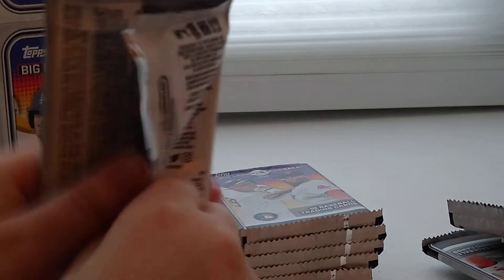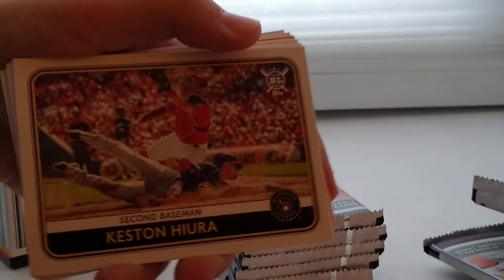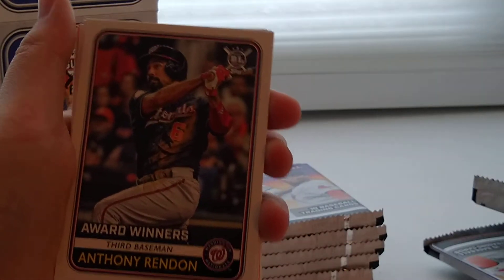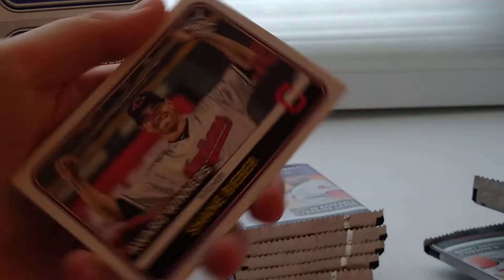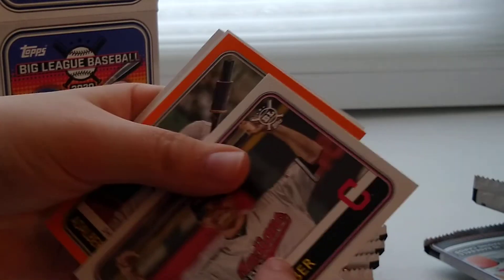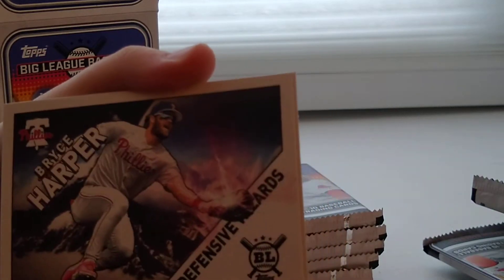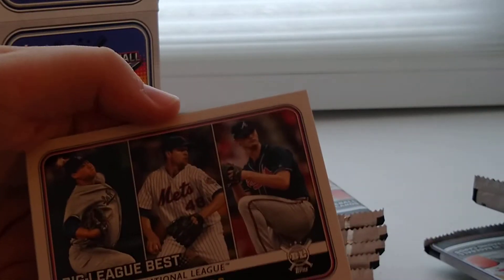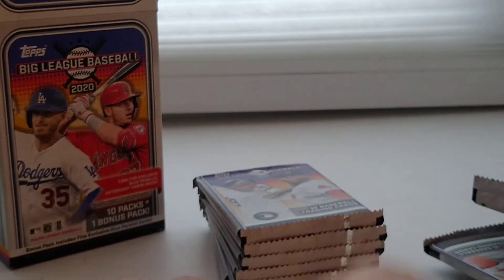Fourth pack. There you have Keston Hiura, Kevin Newman, Anthony Rendon, Award Winners. Andrew McCutchen in a Throwback Thursday uniform. Shane Bieber. Got Albie Manzo. Bryce Harper Defensive Wizards card insert — had that card already. Sonny Gray, ERA leaders. And another Shane Bieber. That's a good pack, not a good insert though.